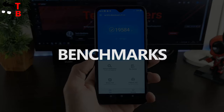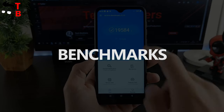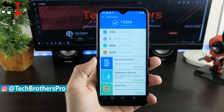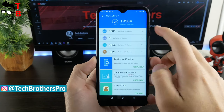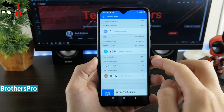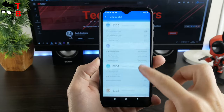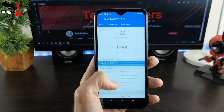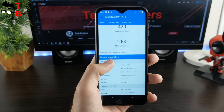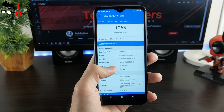I think it makes no sense to run benchmarks, because I am sure that Ulefone Note 7 will have low results. Anyway, I have to show them to you. The phone has only 19,500 points in Antutu. The results in HIC Bench 4 are also low – 420 points in the single-core test and 1,065 points in the multi-core test.